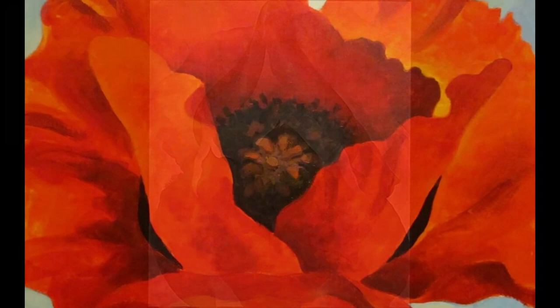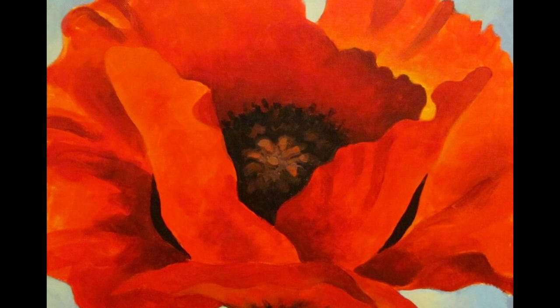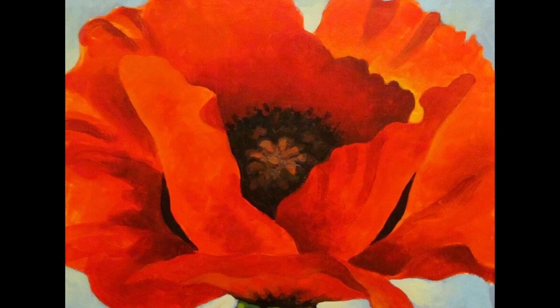2. Red Poppy. This painting depicts a large red poppy in close-up. The painting is known for its bold composition, the use of strong contrasting colors, and the representation of the flower as a sensual object.